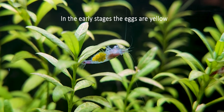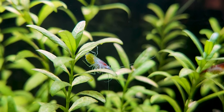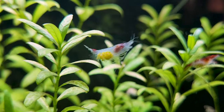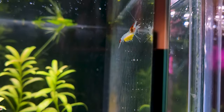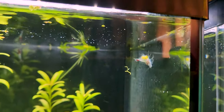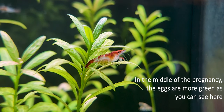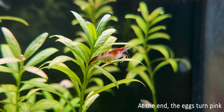In the early stages the eggs are yellow. In the middle of the pregnancy the eggs are more green, as you can see here. At the end, the eggs turn pink.